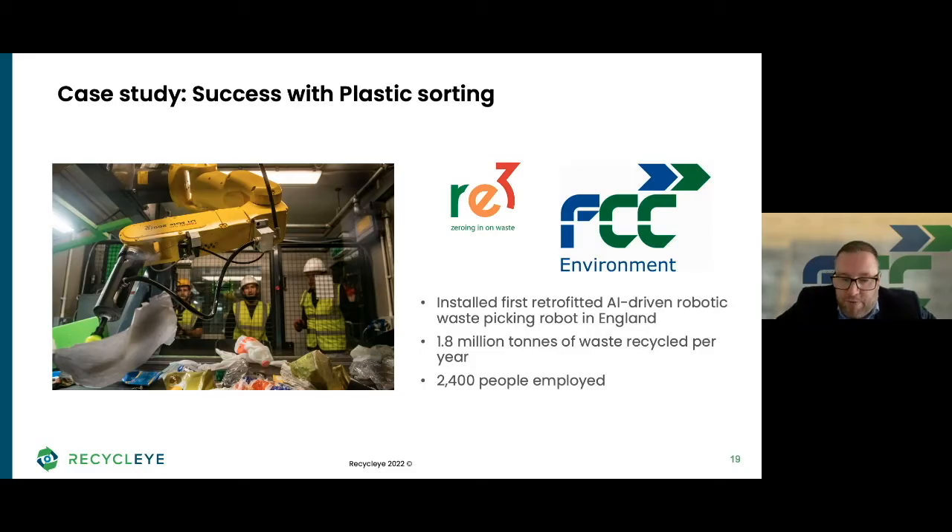Not only am I responsible for delivering our current services, it's about developing the strategies on how we're going to future-proof them — how we're going to develop our partnership with the councils, which obviously includes technology. It's about working with them, making sure that we deliver the frontline services and that they're adaptable and that we can future-proof them, and of course increasing our recycling diversion performance and minimizing environmental impact.